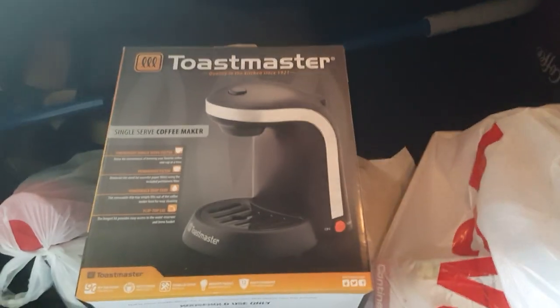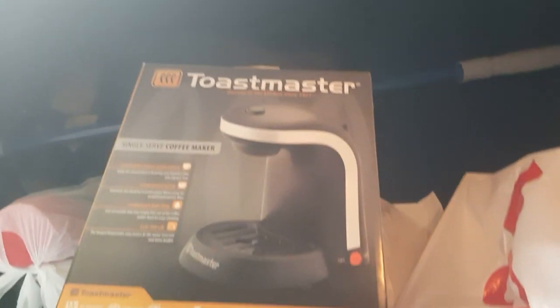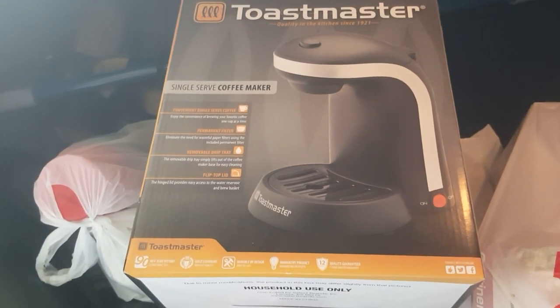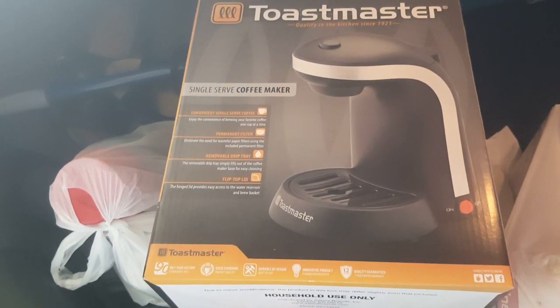Awesome, awesome clearance. The first thing — and this is out of my trunk — I'm not even going to take this out right now. It's a single cup coffee maker by Toastmaster. All this stuff was 75% off. Please check your appliances at CVS. This coffee maker was $4.19, regular $17.